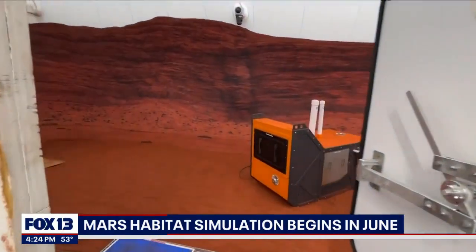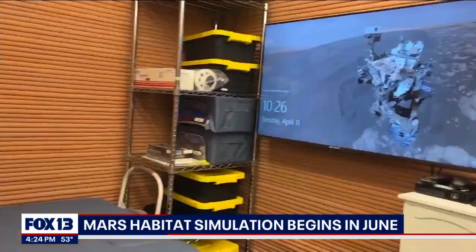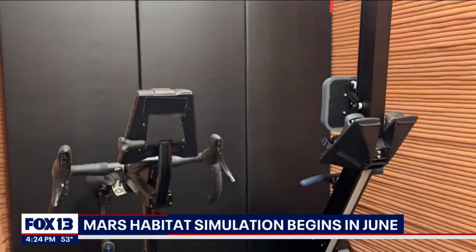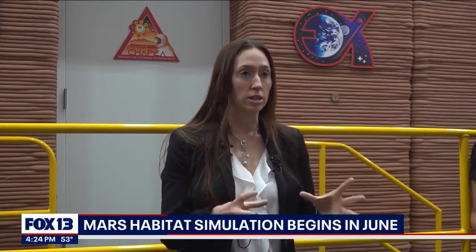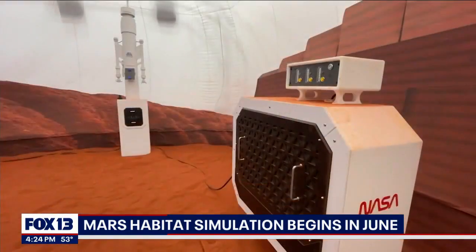From the sand to the 3D printed walls, this Mars habitat will be a place where the volunteers practice their personal hygiene and health care, like drawing blood. They will also exercise, grow food, and collect geology samples. NASA will be measuring their performance, their cognition, and their health over that year to really understand and make sure they're supporting it.